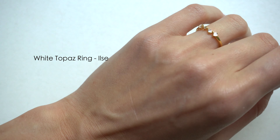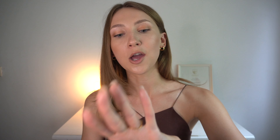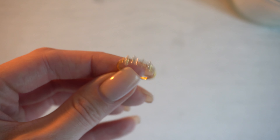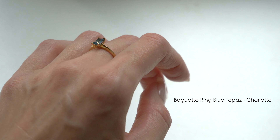They're really timeless — 10 out of 10. The next piece I ordered was the Ilsa ring in white topaz. I ordered it in size six, but I'm actually a size five on my ring finger. I ordered size six so I can wear it on my middle finger and on my ring finger. I actually bought this as a set together, which brings us to the third piece: the Charlotte ring in blue topaz.